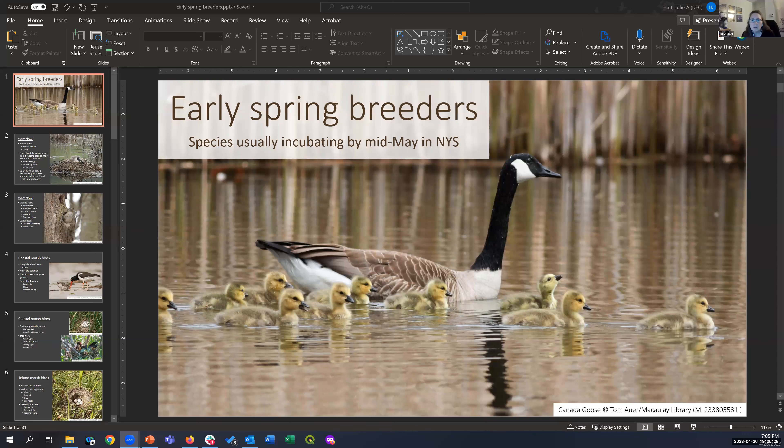I only have a few slides — not like last week where I talked for half an hour. I have a few tips to go over for some of these species.